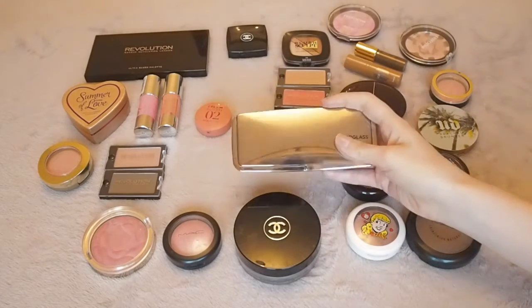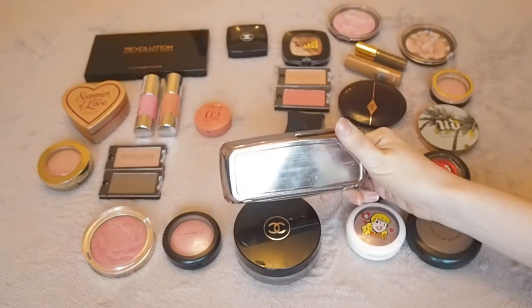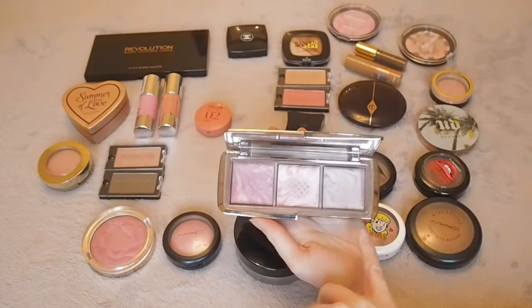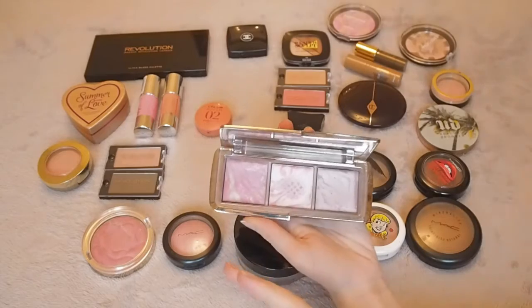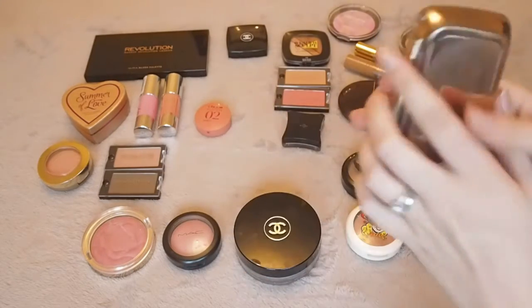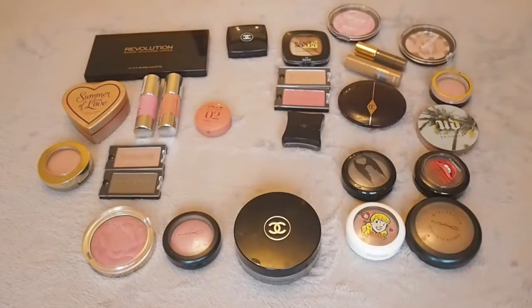I would definitely repurchase this — the Hourglass Ambient Lighting Blush Palette. I have used it quite a bit; I've hit pan on the middle one, so I'm working away at these two. They're very pigmented so it's hard to use them a lot. But I love this, use it basically every day, they're so pretty. Obviously I love that middle shade — Incandescent Electra. Definitely, without a doubt, worth the money, and I would repurchase it.